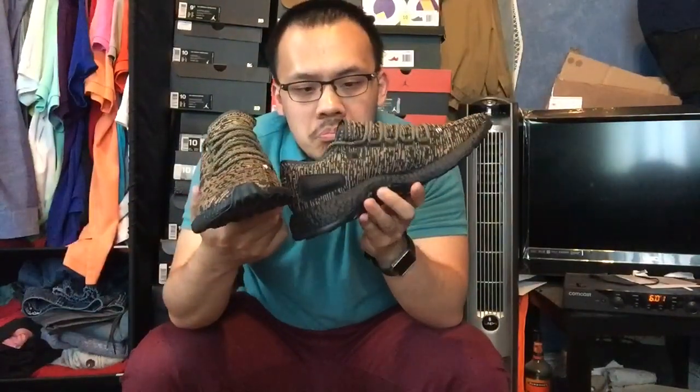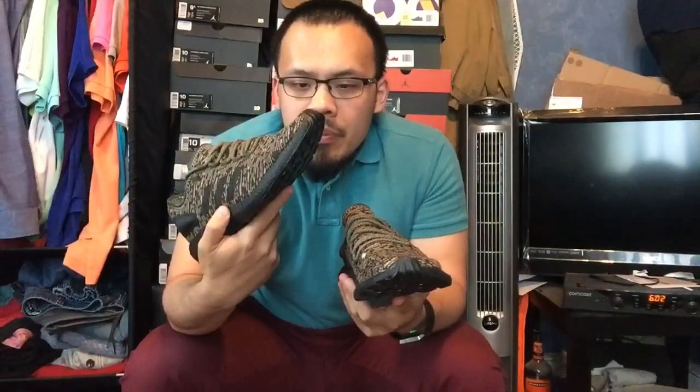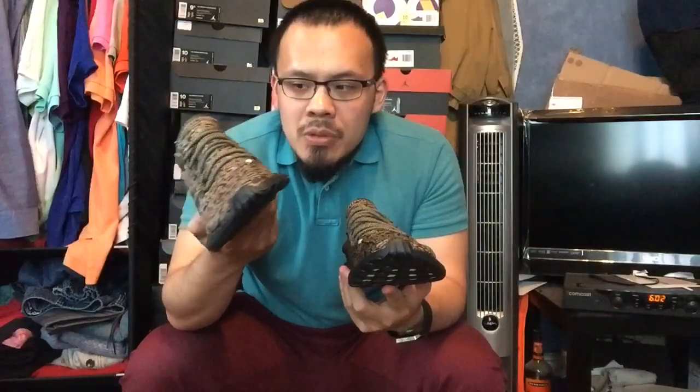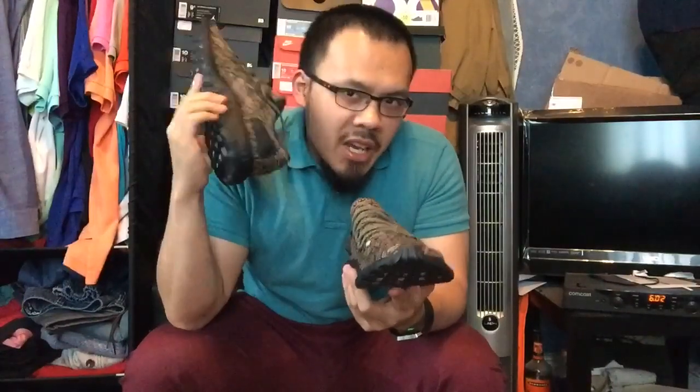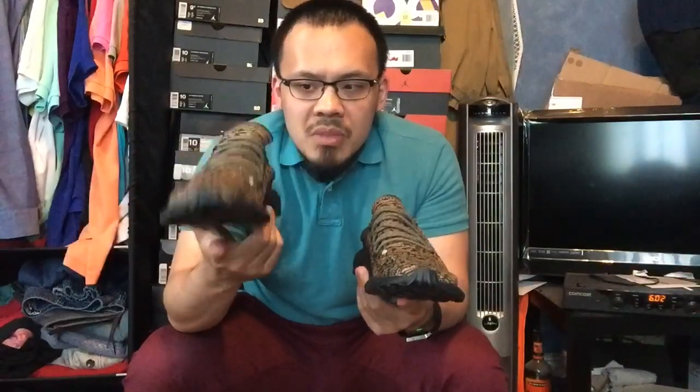I was able to get these for about $140 — normal per boost prices. I'd rock these with some cargo shirts or cargo pants, a nice looking pair of shoes. It gives some color to it. Reminds me of the black and white one — Oreos — I've got a video on that, check out my channel. But this I think pops a little bit better in a way.